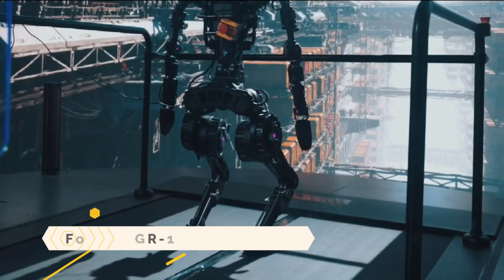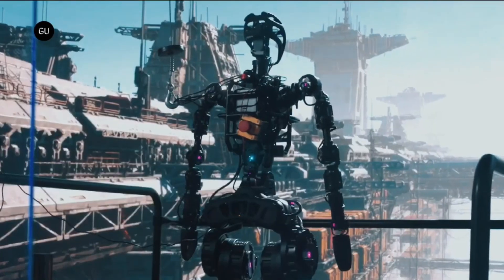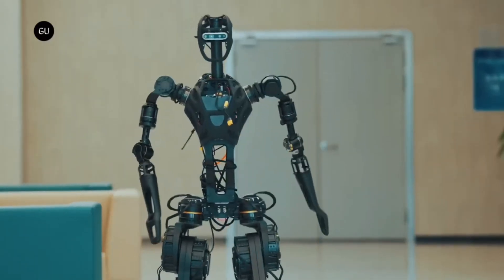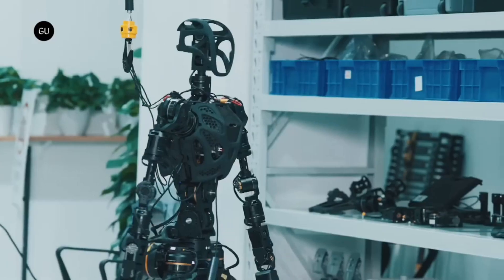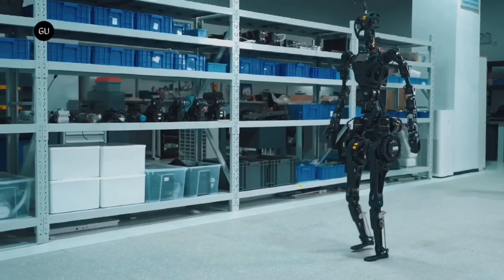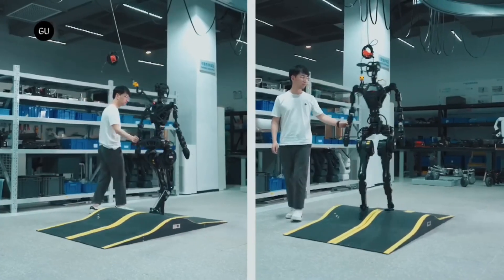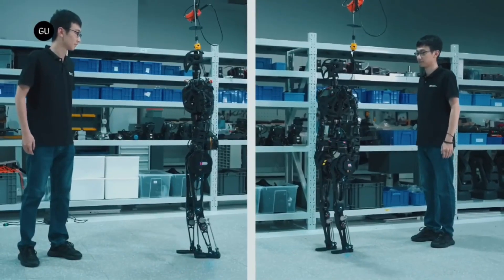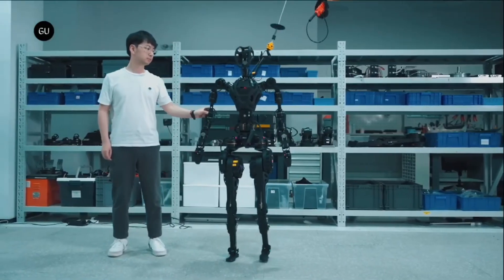Fourier GR1: a general-purpose humanoid robot created by the Chinese robotics and AI firm Fourier Intelligence. It can be deployed for helping patients with rehabilitation, assisting factory workers, and entertaining hotel guests. The goal is to construct 100 GR1s by the year 2023, making it the first mass-produced humanoid robot in the world.